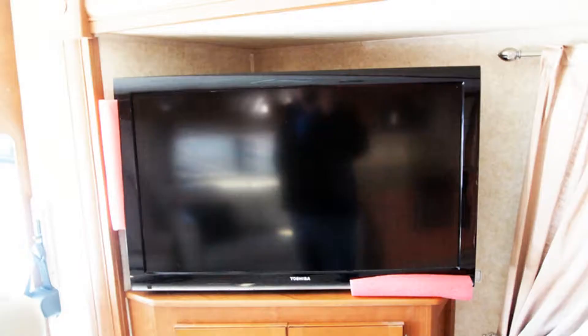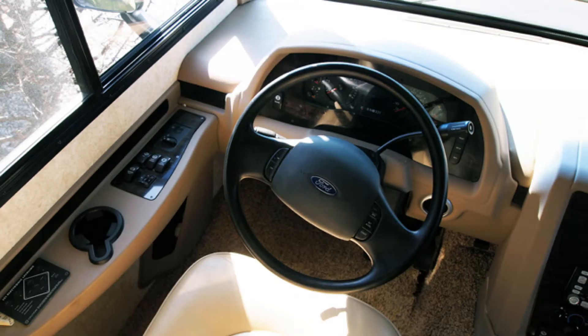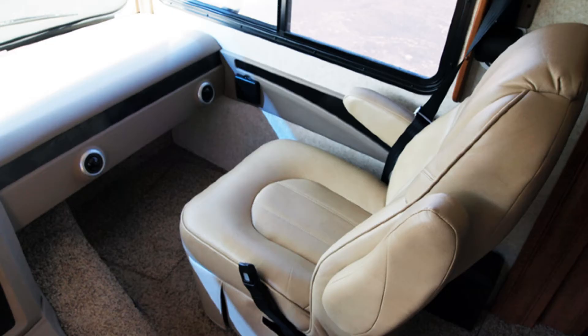This is the Georgetown XL, so it's going to have the bigger chassis, the 22.5 inch tires, backup camera, and side view cameras.